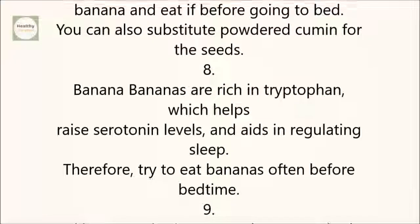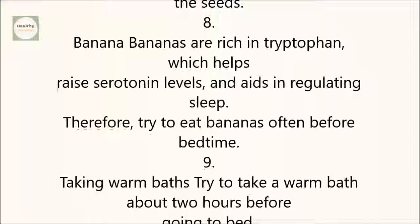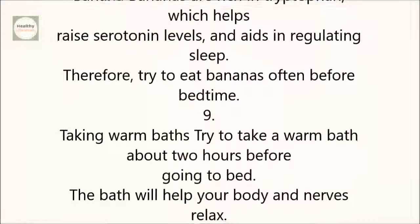8. Banana: Bananas are rich in tryptophan, which helps raise serotonin levels and aids in regulating sleep. Therefore, try to eat bananas often before bedtime.